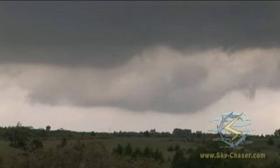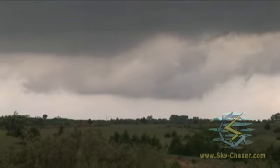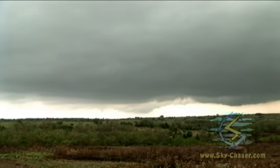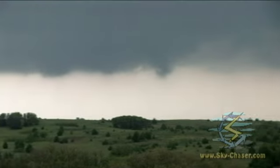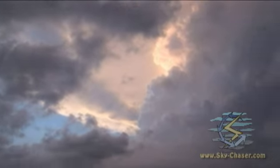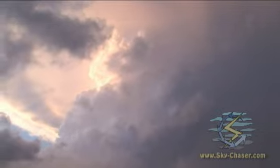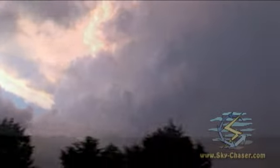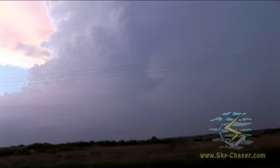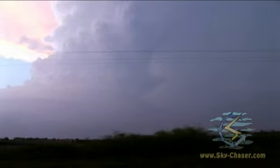We just got a tornado on the ground over here — west of Isai, probably about maybe 10 miles or so. Gorgeous storm. Beautiful, beautiful, beautiful — that's a supercell, the holy grail of storm chasing.